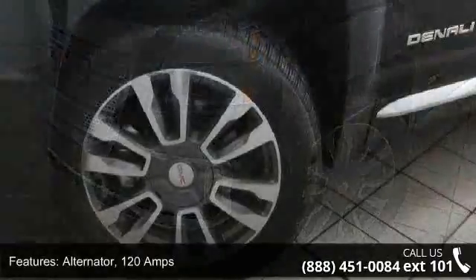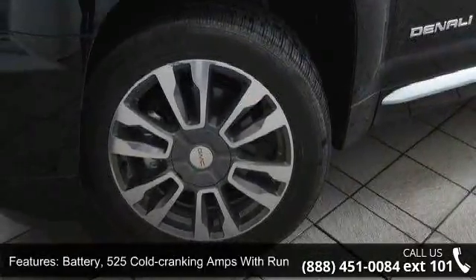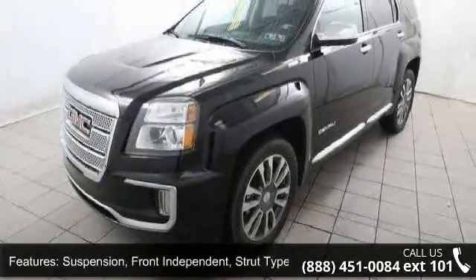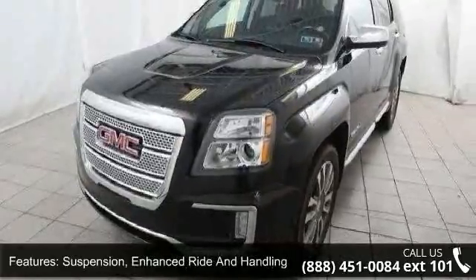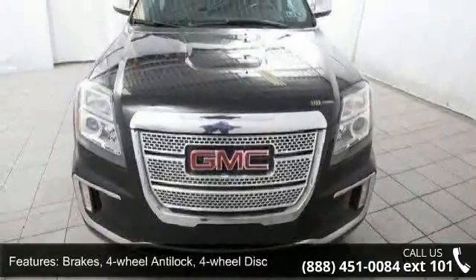Enjoy these notable features: Alternator, 120 amps. Battery, 525 cold cranking amps with run-down protection. Suspension, front independent strut-type coil springs. Suspension, Enhanced Ride and Handling. Brakes, 4-Wheel Anti-Lock, 4-Wheel Disc.